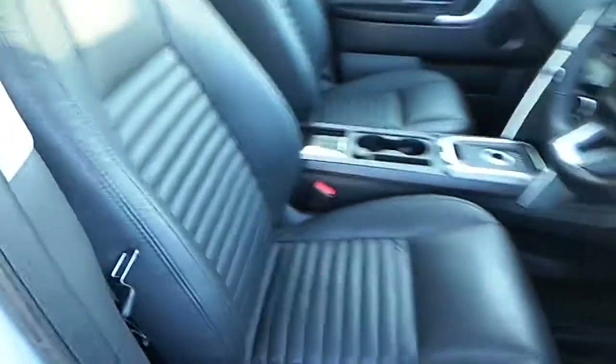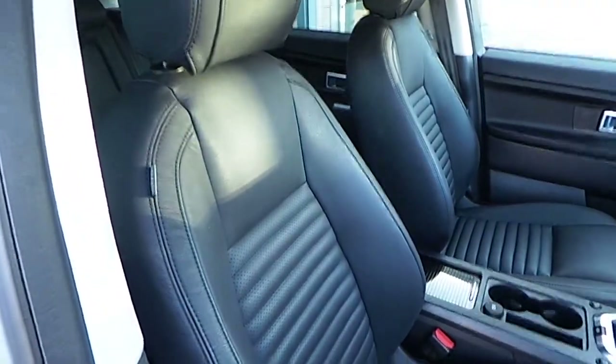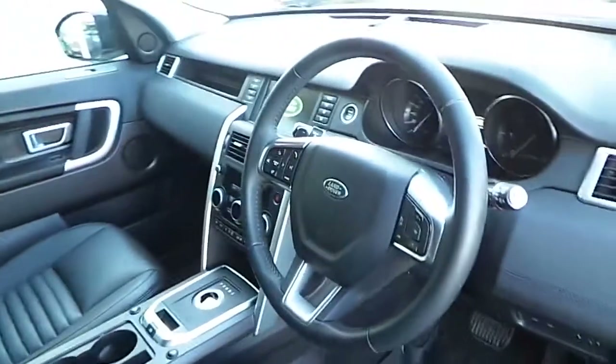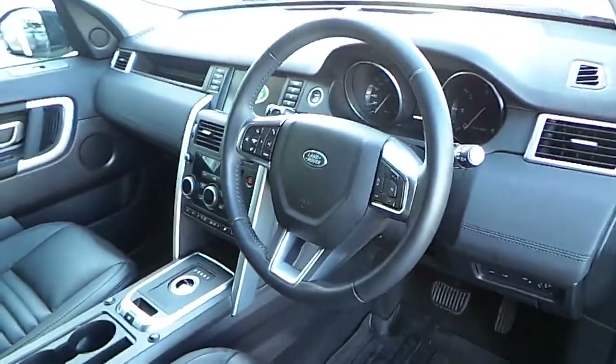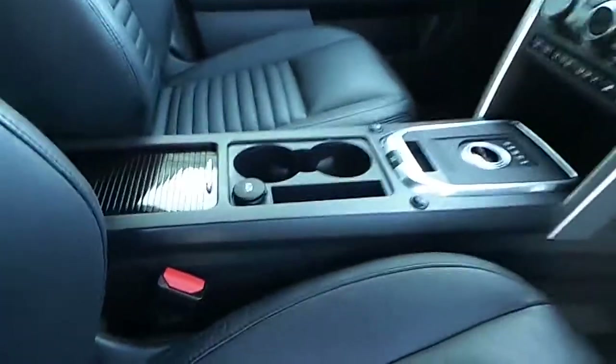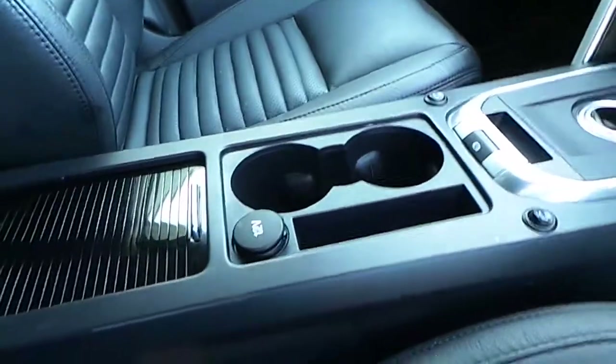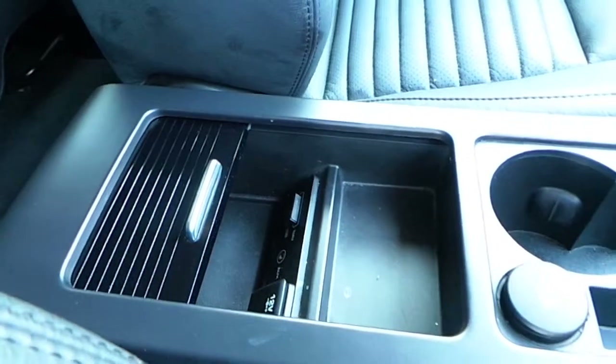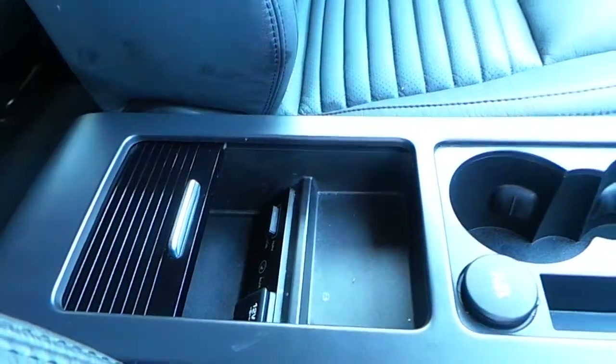Let's have a quick look at the interior. The interior is finished with an ebony perforated leather upholstery. You have a multi-functional steering wheel with Bluetooth phone connectivity, front cup holders, and front storage with a USB port and auxiliary input.